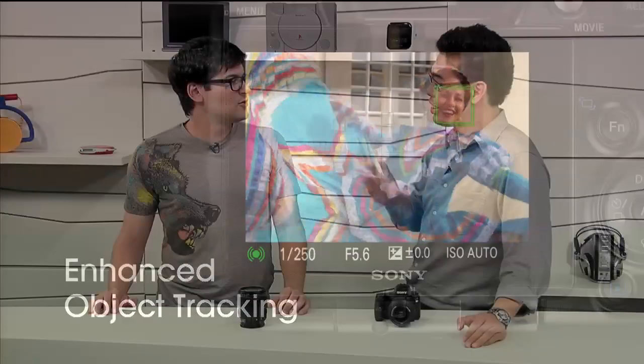It's enhanced because it not only does facial recognition, but once you lose that face — for example, if the subject turns around — the object tracking switches from the face to the body. Once the face comes back onto the screen, it locks back on. So if somebody gets out of frame or turns around, the camera still follows them, matching their body too.